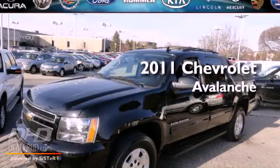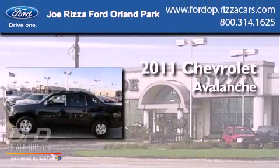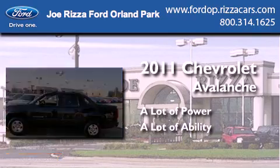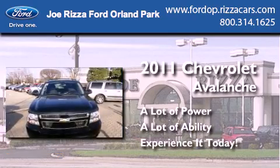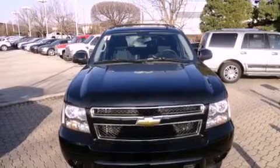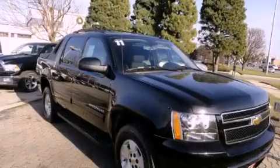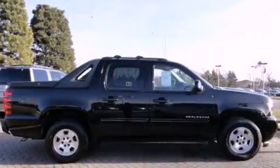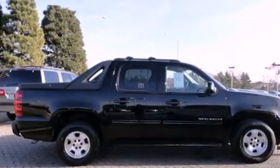This is a 2011 Chevrolet Avalanche. Features include alloy wheels, air conditioning with automatic climate control, cruise control, a CD player, running boards, and tinted glass.